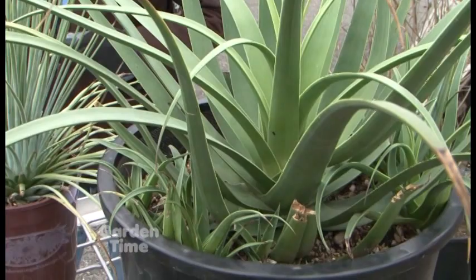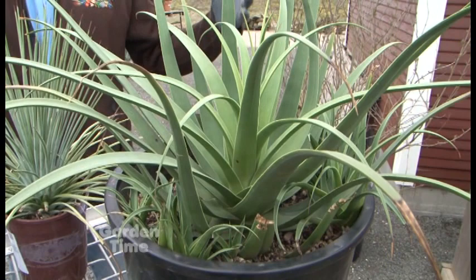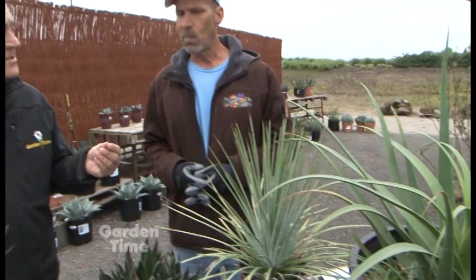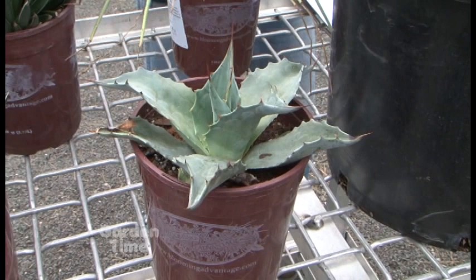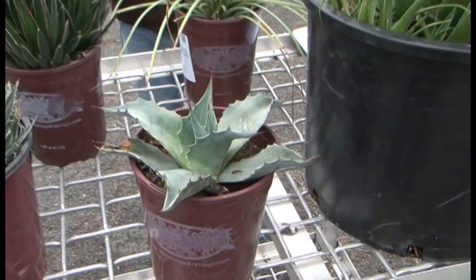This is the calamar because it gives the appearance of an octopus. It sends up little pups here and there, and you could actually divide the plant if you want, or just let it grow into a nice big mound. It gets about two feet tall by two feet wide. And this one here, the frosty blue, is on the other end of the spectrum — it gets six to eight feet tall. That's massive. They grow very quickly, even in our area. These are all zone seven, zone eight.